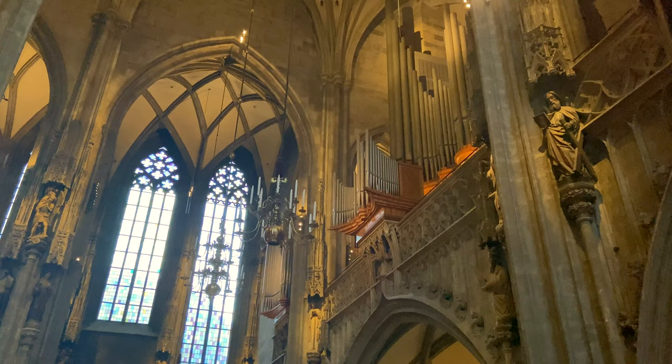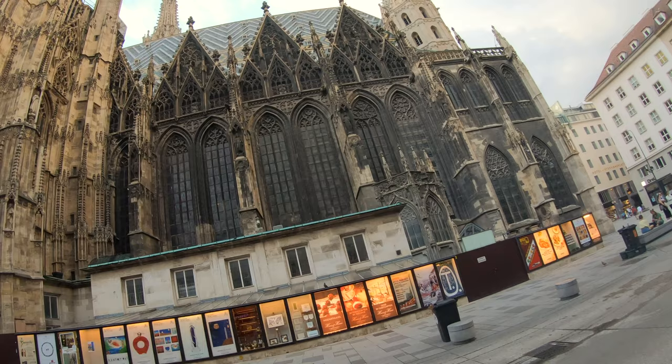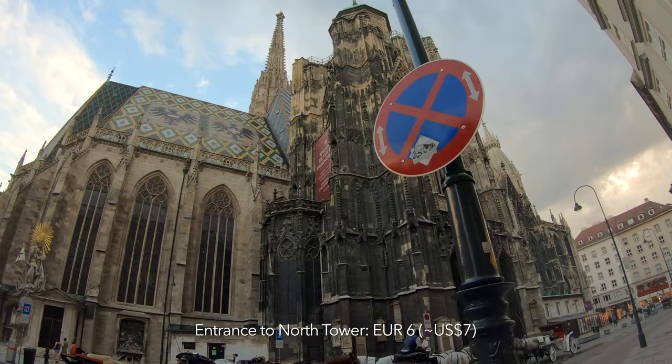Admission is free if you want to get a view of the main interior down the length of the cathedral. To get closer to the altar, descend into the catacombs and climb the tower, it costs 15 euros, about 18 dollars. If you're only interested in the general interior and the view of the tower, you can pay 5 euros, about 6 dollars, for entry to the south tower. It's 343 steps up to the top, but you will be rewarded with a nice panoramic view of all of Vienna. You can also visit a smaller north tower with a lift that takes you up for 6 euros, and from there you get a nice view of the colored roof.